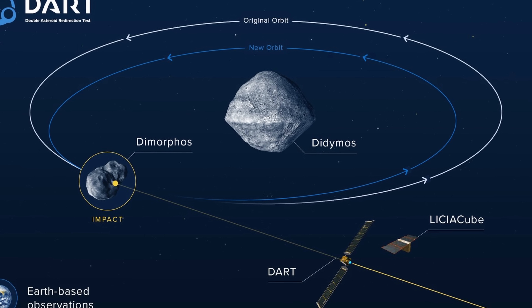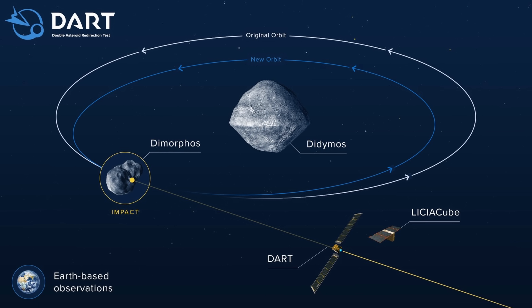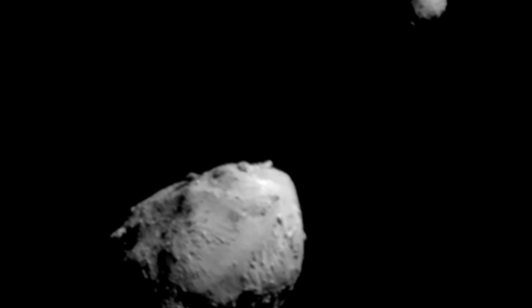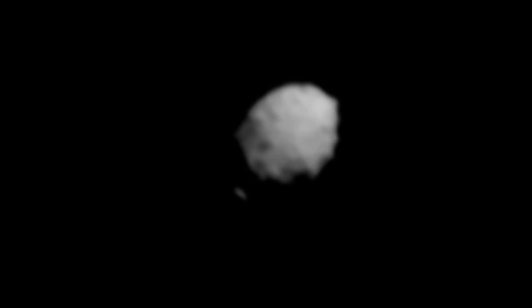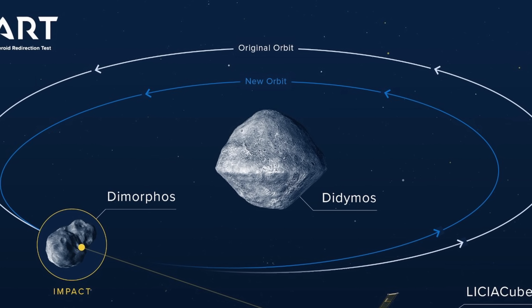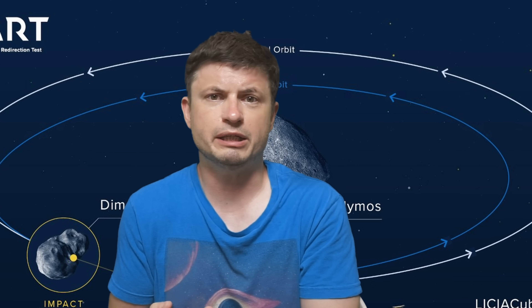Though initially for this mission to succeed the orbital change had to be at least 73 seconds, the overall result was at least 25 times more successful. The rock's orbit was first reduced by approximately 32 minutes and eventually stabilized at 33 minutes and 15 seconds, with the final orbit now being 11 hours, 22 minutes, and 3 seconds per orbit. In other words, the actual effect was very dramatic and much more profound than anyone expected.